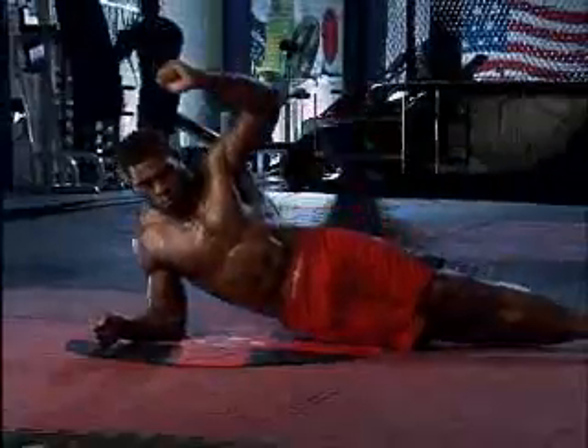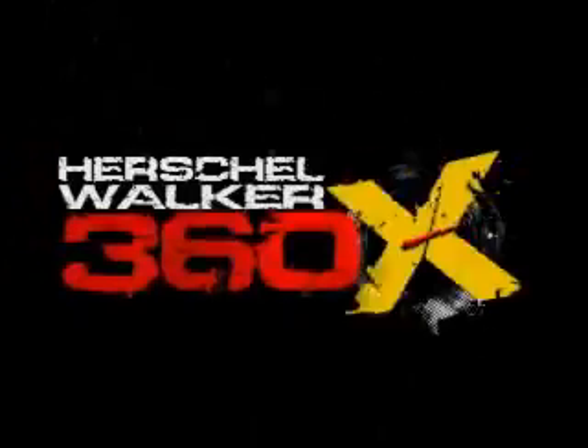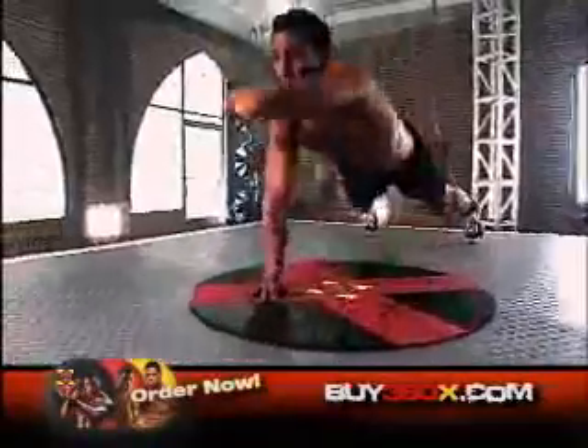And this is how he does it — introducing Herschel Walker 360X: 360 seconds of rapid fire body chiseling pushups and extreme ab ripping core moves, combined in a sweat drenching, fat blasting sequence that will challenge even the most extreme athletes.